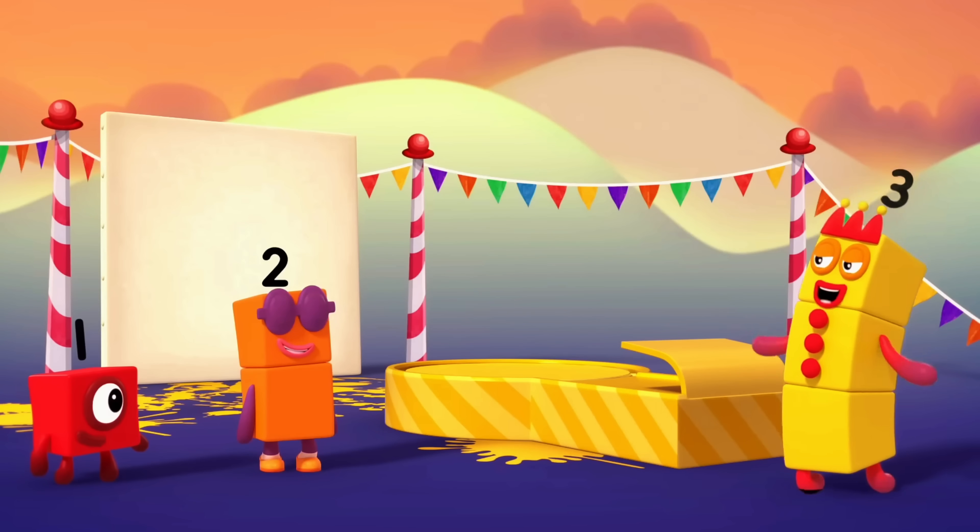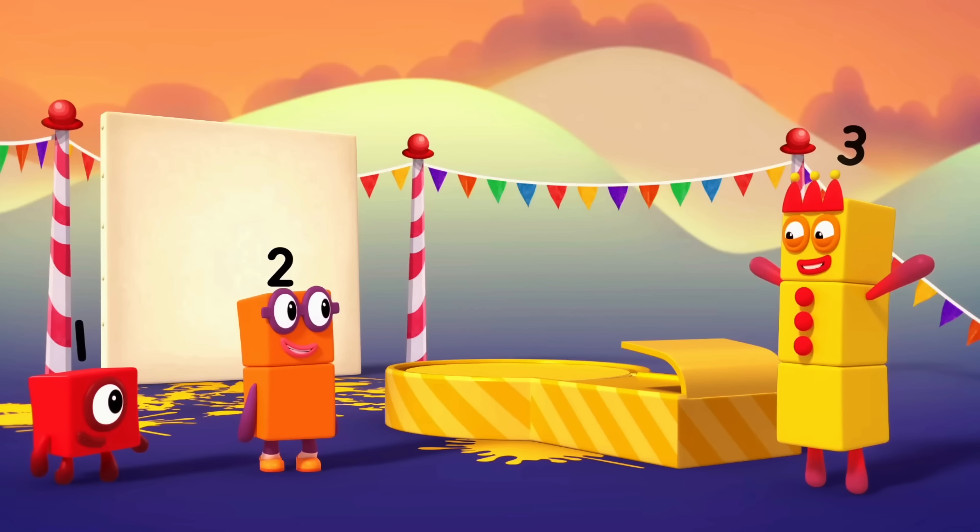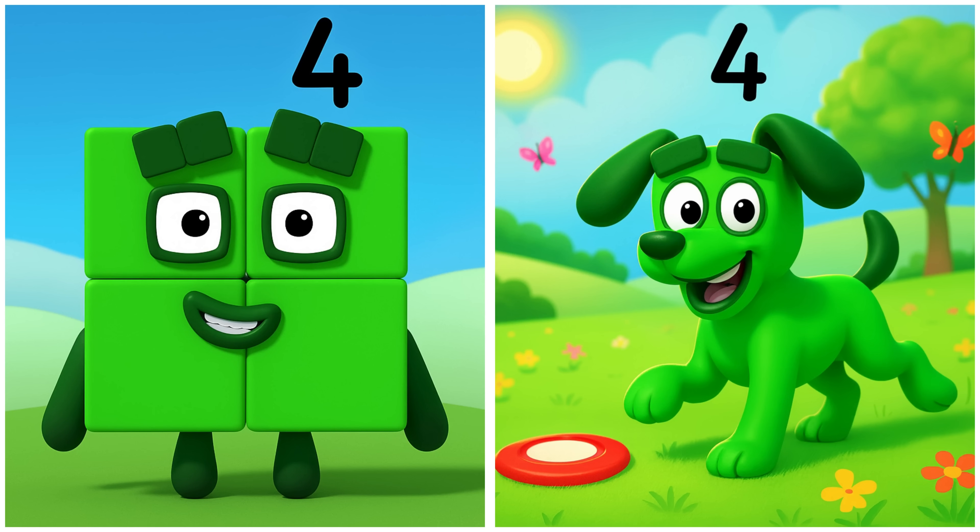Welcome to my new Trampoline Park. Four plays and spins with the disc.